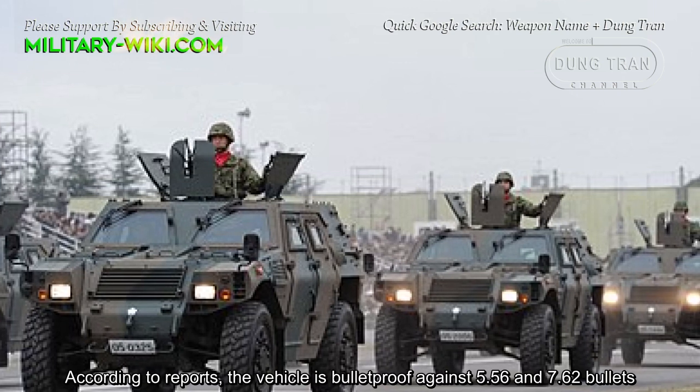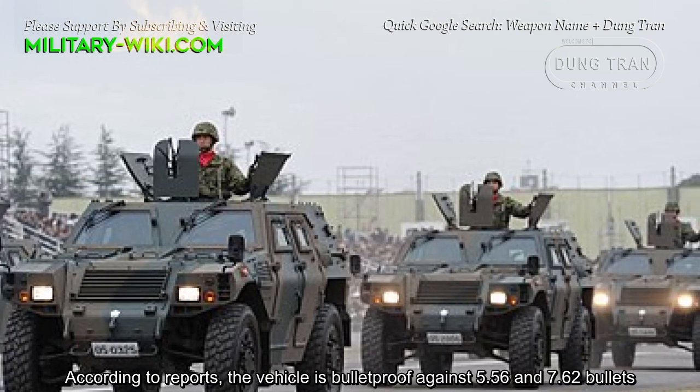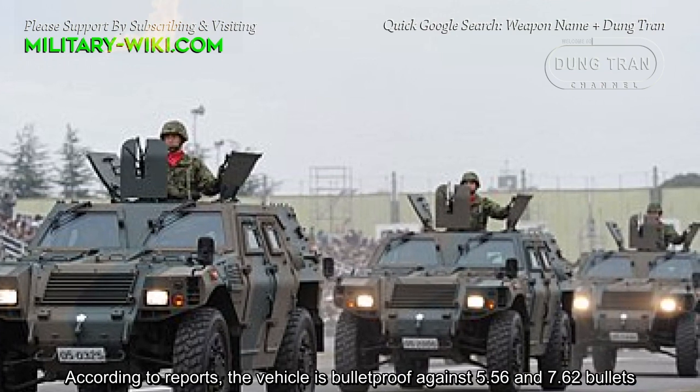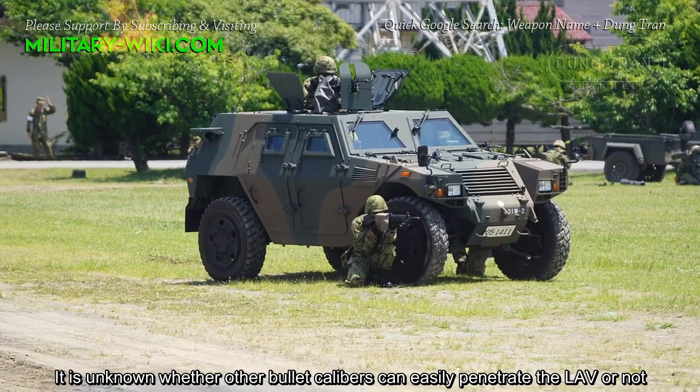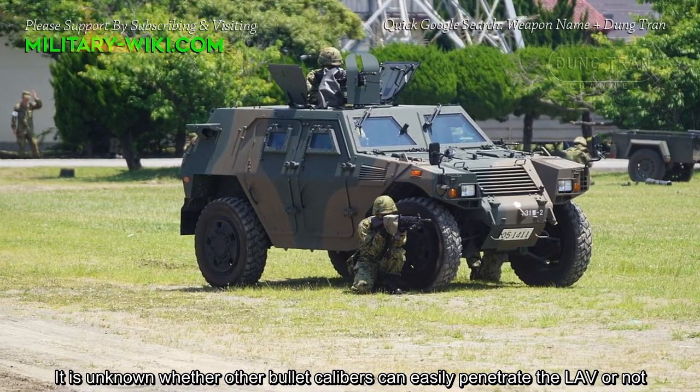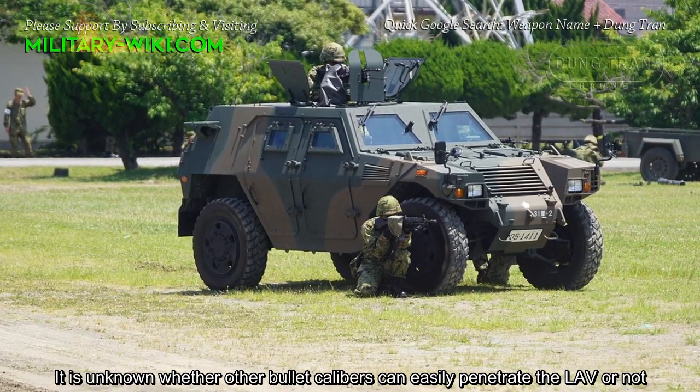According to reports, the vehicle is bulletproof against 5.56 and 7.62 mm bullets. It is unknown whether other bullet calibers can easily penetrate the LAV or not.